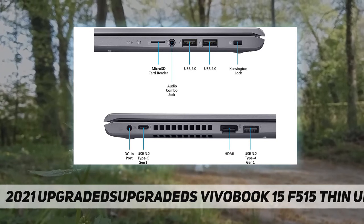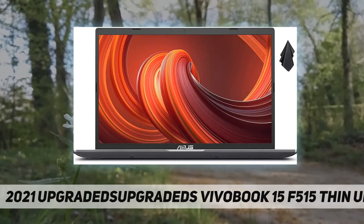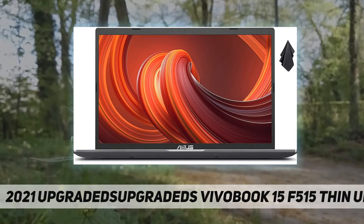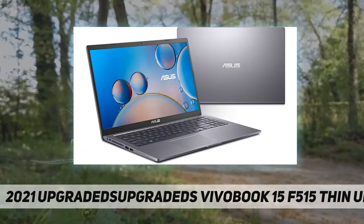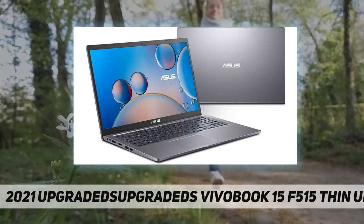And HDMI. Color: slate gray. Dimensions: 14.2 by 9.2 by 0.78 inches. Weight: 3.97 pounds.